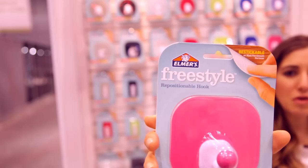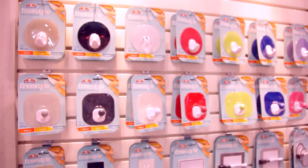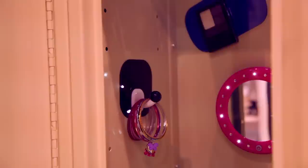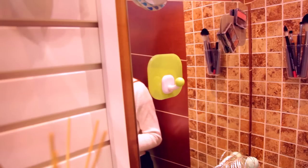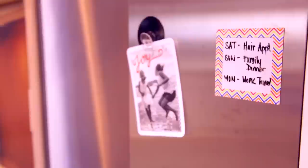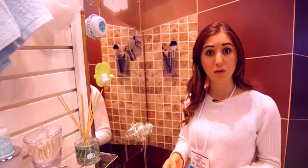You may remember Elmer's from your earlier days at school, but they've come up with something really cool showcased here at the IHHS 2015. They are the Elmer's Freestyle Repositionable Hooks. They come in a variety of styles, colors, and sizes to suit different needs. They're great for temporary spaces like dorm rooms or lockers, and the greatest part is that they're reusable — stick them on the wall, peel them off, put them somewhere else. They don't leave any residue behind, and you can hang up to 10 pounds on one hook. They were way more interesting than the majority of hooks on the market.